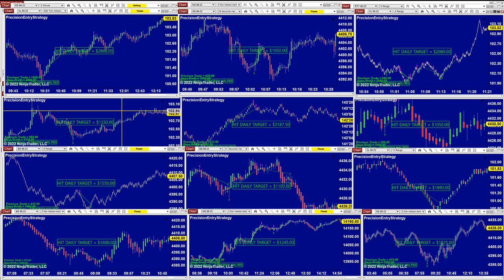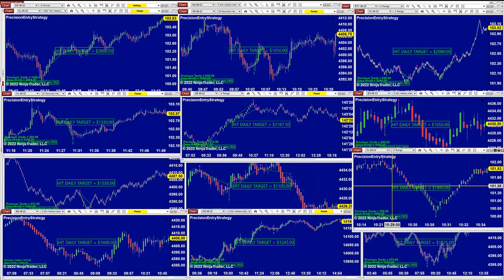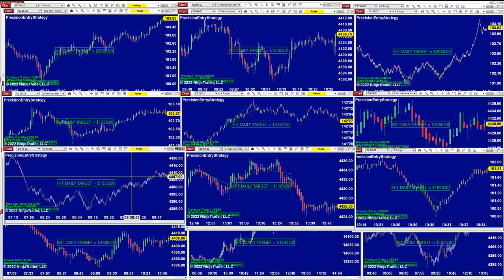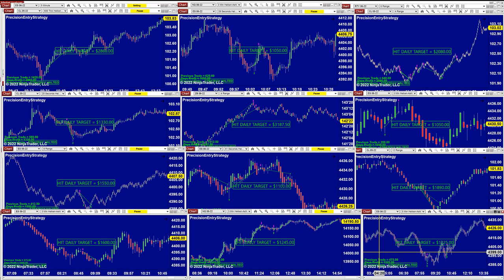2,080 on the CL 4-range — the CL 4-range is amazing. On the CL 22-second 1,330, on the 30-year Treasury bond 3,187, 1,000 on the ES over three minutes, CL 12-range 1,890, ES 51-seconds 1,100, ES 1,550, 1,600 on the ES, and NASDAQ 1,240 on ES five minutes. Heiken Ashi five minutes 1,225.